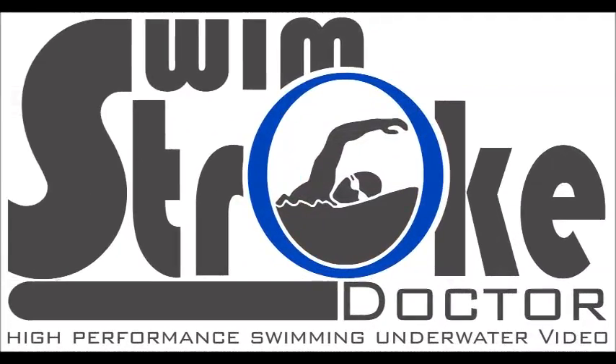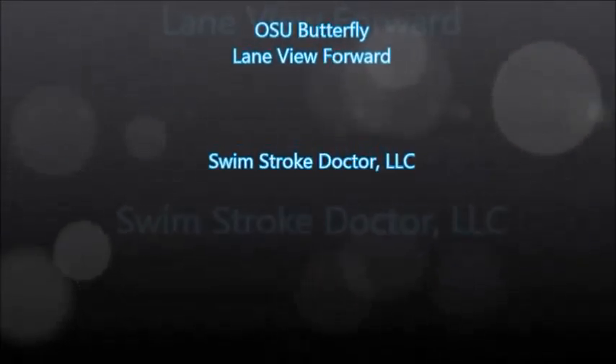Welcome to the Swim Stroke Doctor High Performance Swimming underwater video system. This swim feature was taken at Ohio State University. Our patent-pending lane view video shows the propulsive view of the stroke. Our system utilizes visual learning with coach training.